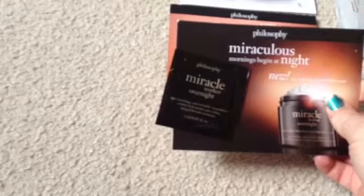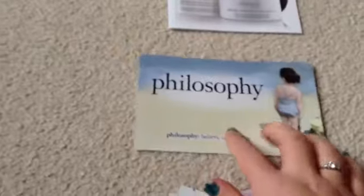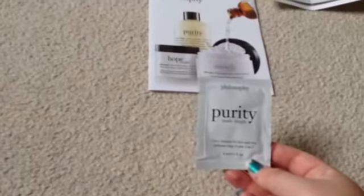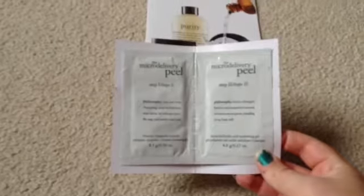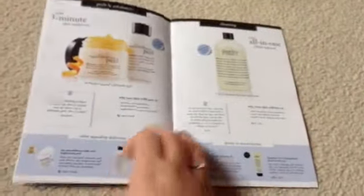I got Miracle Worker Overnight Cream — I haven't tried that yet but I'm looking forward to it. Time in a Bottle for Eyes. I got Time in a Bottle — I'm not really sure what that one is, I think that's just for your face. I got some Skin Perfecting BB Cream with SPF 30 in light and in medium. I also got a little postcard with a full handwritten note, which I thought was a really nice touch. I got some Purity Made Simple Cleanser, and the Micro Delivery Peel which has two steps — vitamins and an activating gel — plus their product list, so that was really good.